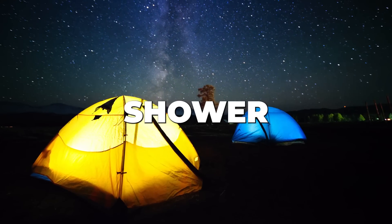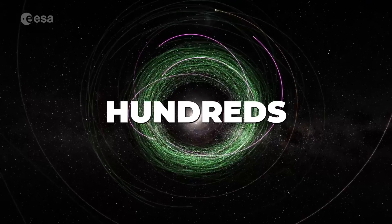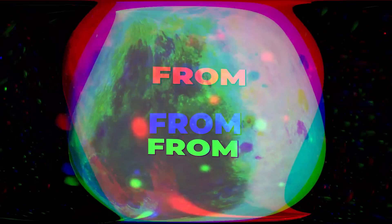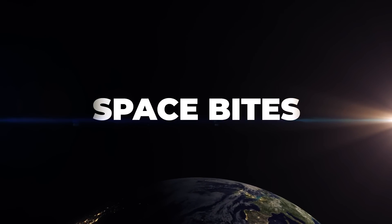It's time for the Perseids Meteor Shower. Gaia has found hundreds of asteroid moons. Starliner is still in question. And where does the moon's atmosphere come from? All this and more in this week's Space Bites.